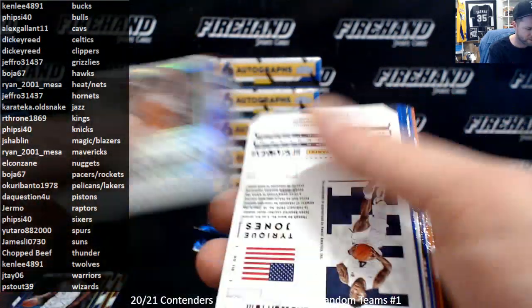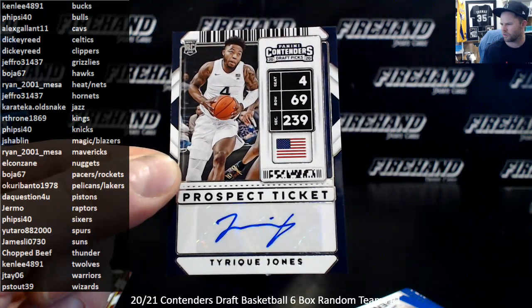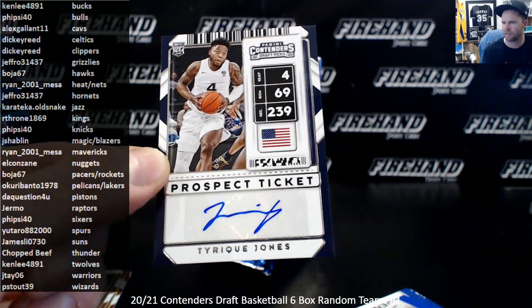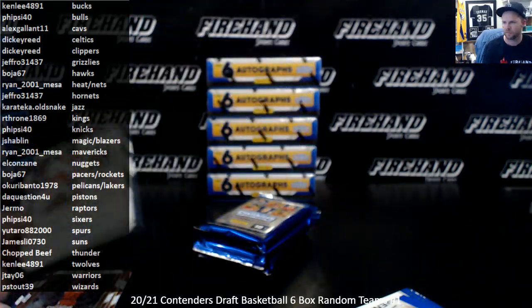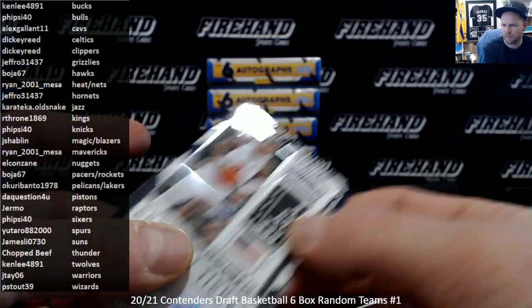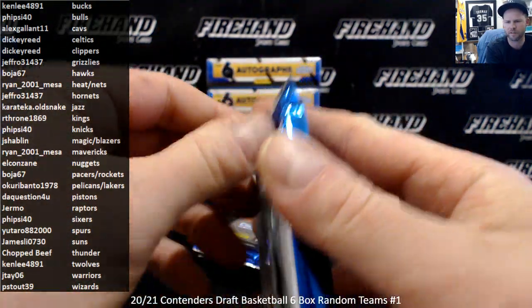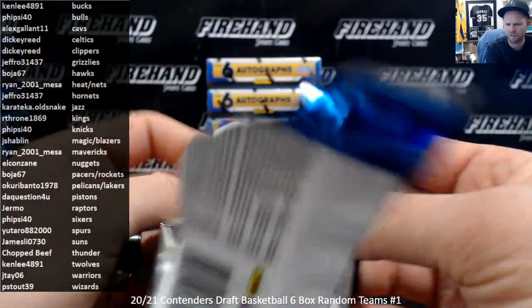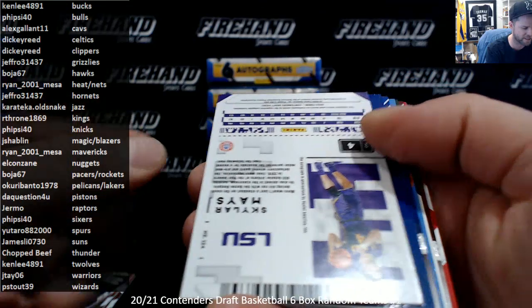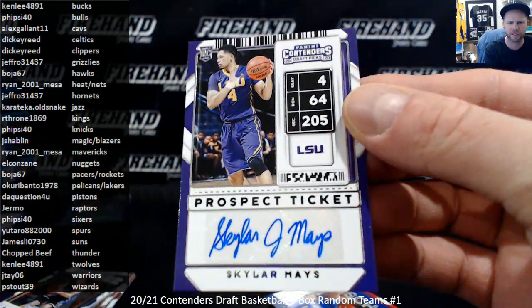Russell Westbrook, LaMarcus Aldridge, and Tyreek Jones. Prospect ticket — Tyreek Jones. He was not drafted or signed. Let's look him up now. Still unsigned — he'll be on a random list. Signs with the Korean Professional Basketball League. Joel Embiid, JJ Reddick, and Skylar Mays — out of LSU. That is going to be the Atlanta Hawks, 50th overall pick. Atlanta Hawks, Bossier 67.